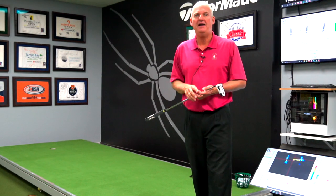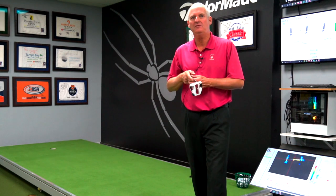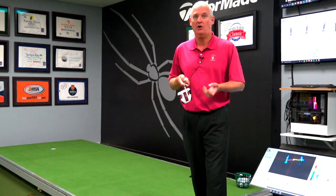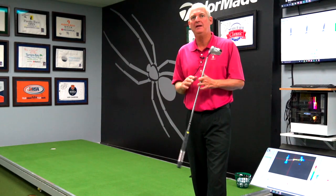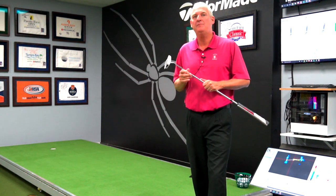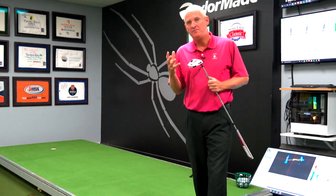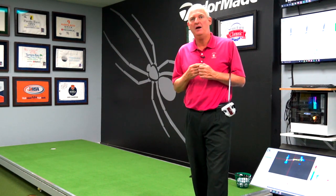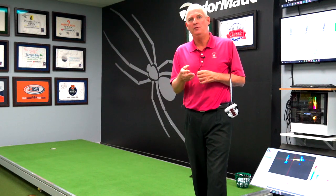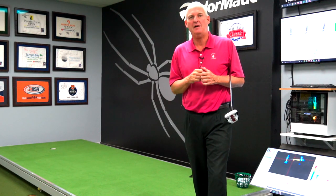I've added another piece to the puzzle for research that, unfortunately due to an NDA, I can't talk about at the moment. But I have a new research project I'm really excited about that I haven't heard of anybody else doing. If you come in for your putting lesson, you will go through the lab. All the research that I've done will go into helping you become a better putter. Thanks for watching — hope to see you in the lab soon.